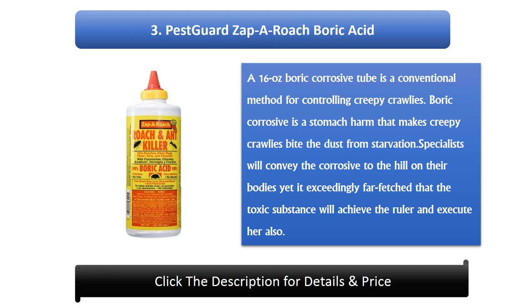Number 3: Pest Guard Zapper Roach Boric Acid. A 16-ounce boric acid tube is a traditional method of controlling insects. Boric acid is a stomach poison that causes insects to die from starvation. Worker ants carry the acid back to the colony on their bodies, though it is unlikely that the poison will reach the queen and eliminate her as well.